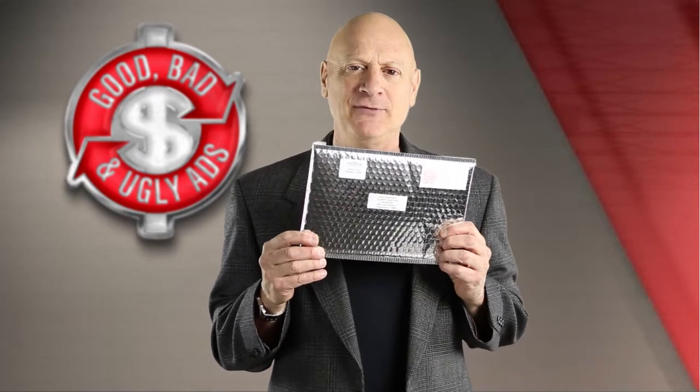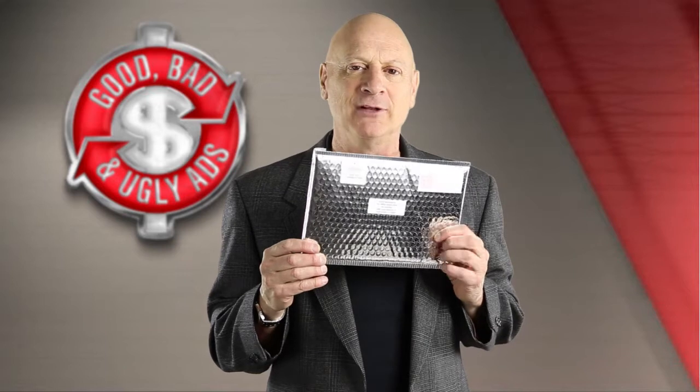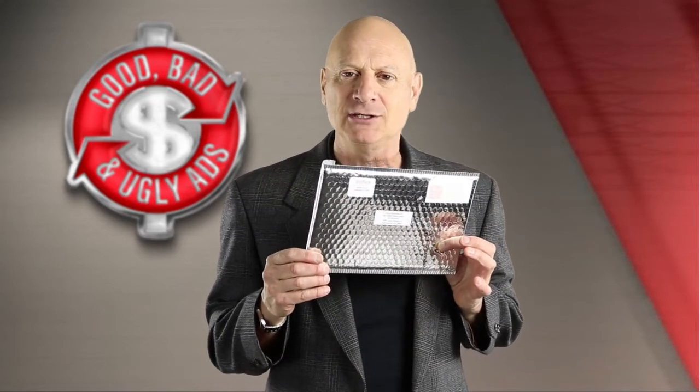Have you seen anything like this before? Yes, it's a bubble wrap envelope, but it's a little different from other bubble wrap envelopes in that it's silver foil. Does that get more attention? Is it more likely to be opened? Well, that's part of what you have to determine as you vote.